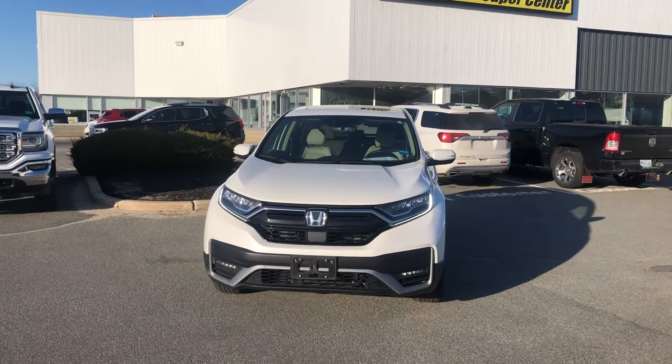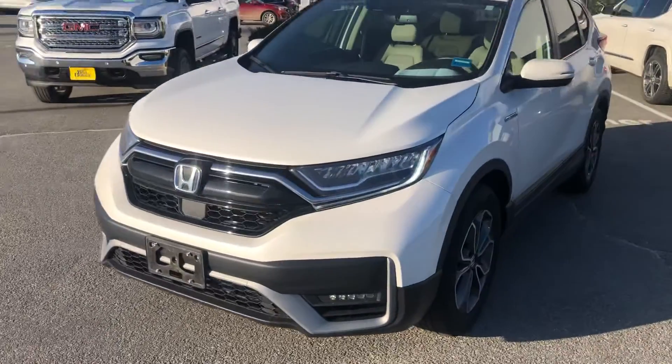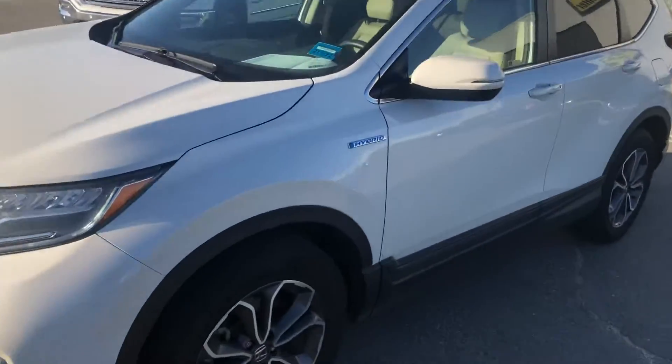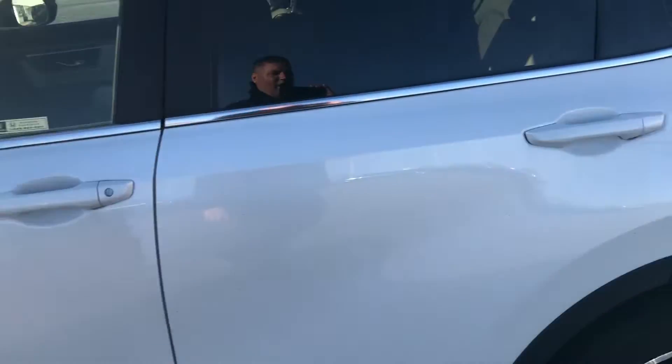Hi Heather, this is Liam over at Bill Dodge Auto Group. I just wanted to do a video of the Honda HR-V so you could see all the options that this has, which there are plenty. This is the top of the line Touring.